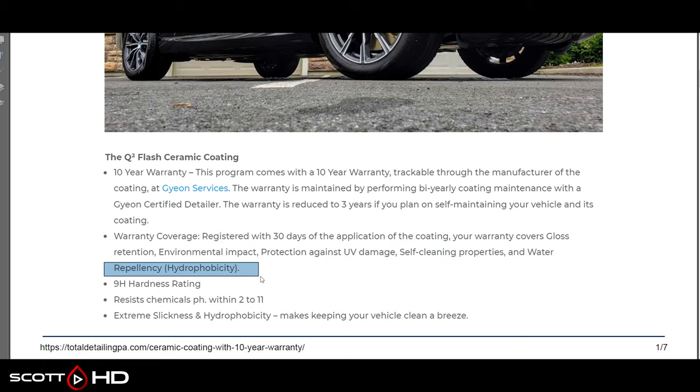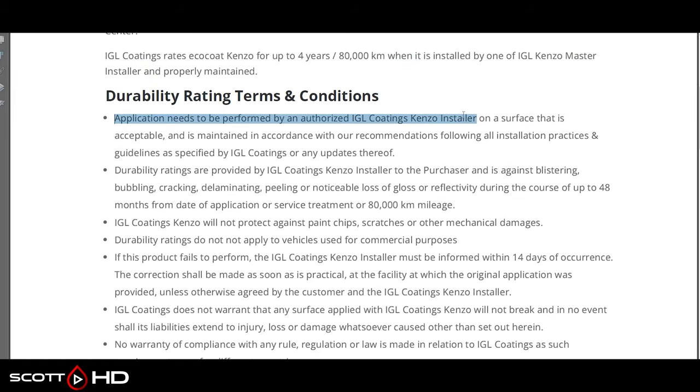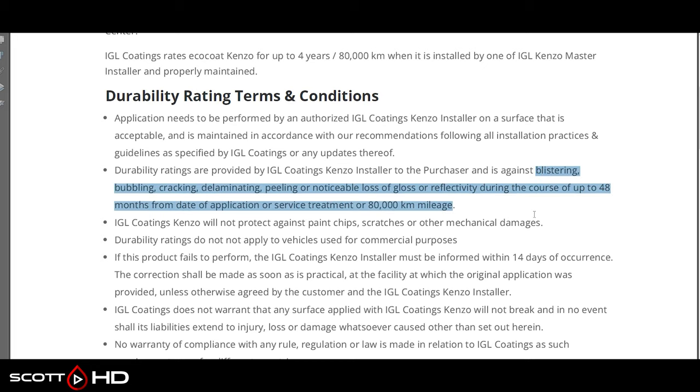IGL Coatings — they have Kinzo, this is the non-graphene version. The newer graphene version I think goes up to five years and 100,000 kilometers but uses the same language otherwise. It must be installed by a certified IGL Master Kinzo installer on a surface in acceptable condition. Coverage includes blistering, bubbling, cracking, delaminating, peeling, or noticeable loss of gloss or reflectivity. It does not cover hydrophobics. Something that's one micron or less thick is not going to blister, bubble, crack, delaminate, or peel — it may get less glossy or reflective, so that's the realistic claim scenario.